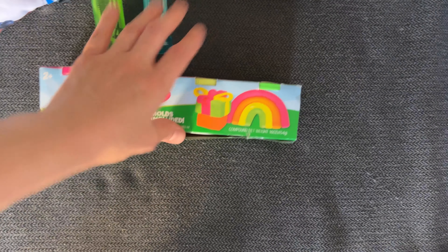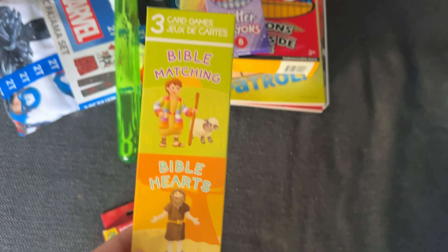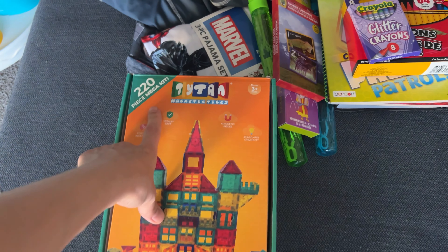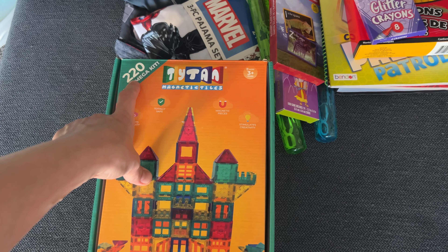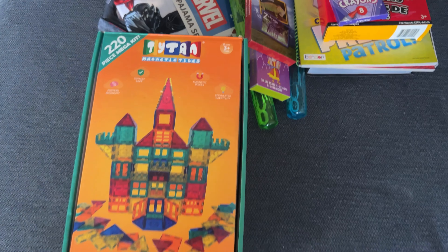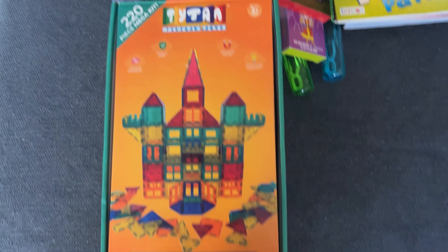Then he got some Play-Doh from the Dollar Tree. Also at the Dollar Tree, we got these Bible matching cards and alphabet cards. And then these are some of his bigger gifts — we've been wanting to get him these. We were going to get him a pack for Christmas. They're pretty expensive, but we found this at Sam's Club. It's a 220-piece set. Usually on Amazon there's only about a hundred pieces for like 50 bucks, but this was 220 pieces for 50 bucks. So we're going to try these out and let you know how they are.